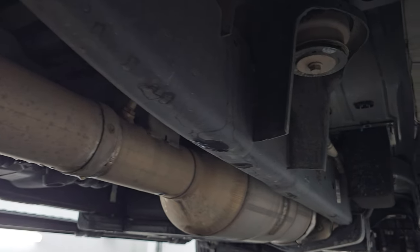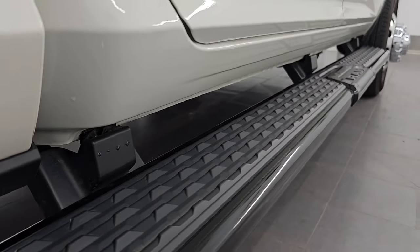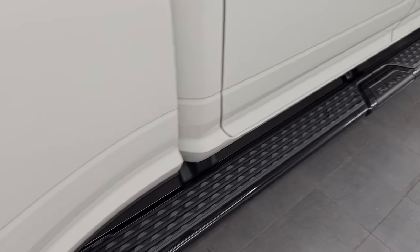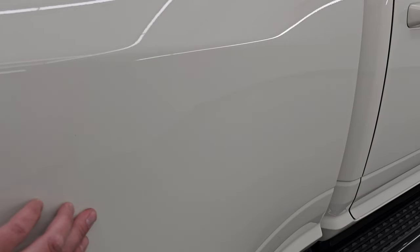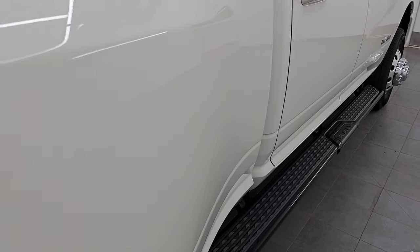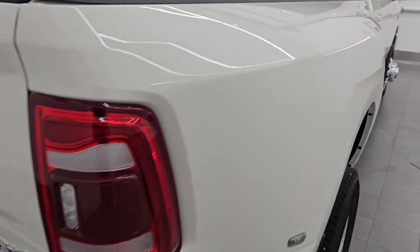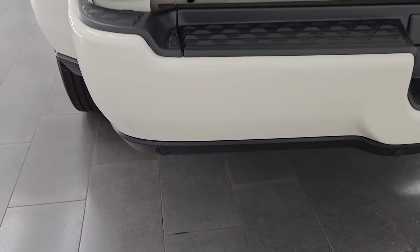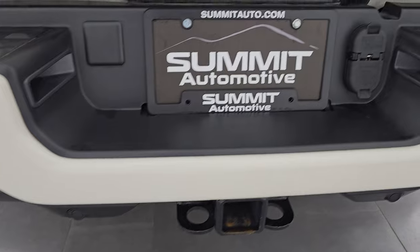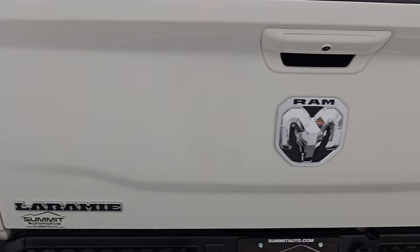The frame and underbody back here is in very nice condition. It has all the remaining factory exhaust — it hasn't been altered in any way — and the lower rockers all look really good. The front of the dually tub is in excellent shape with no major dents, dings, or chips. Just a little bit of tar that came right off. LED tail lamps. The rear bumper is in excellent shape with no major dents or dings, and it does have the backup parking sensors.